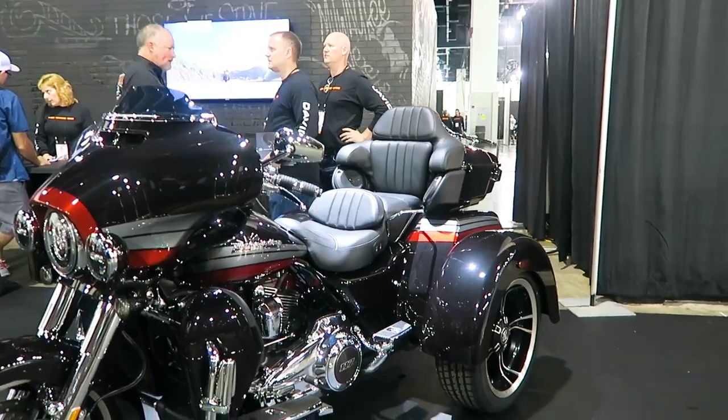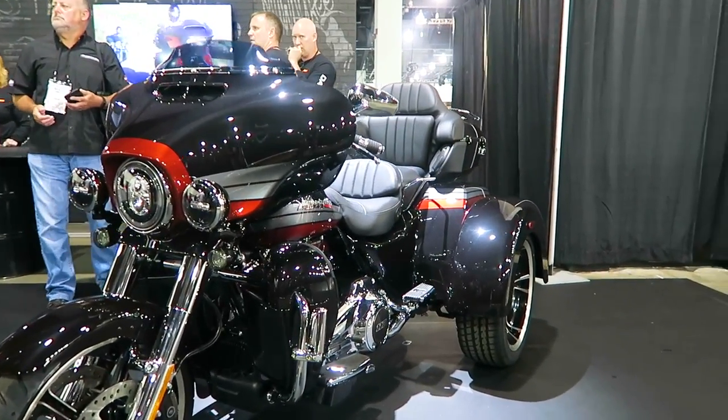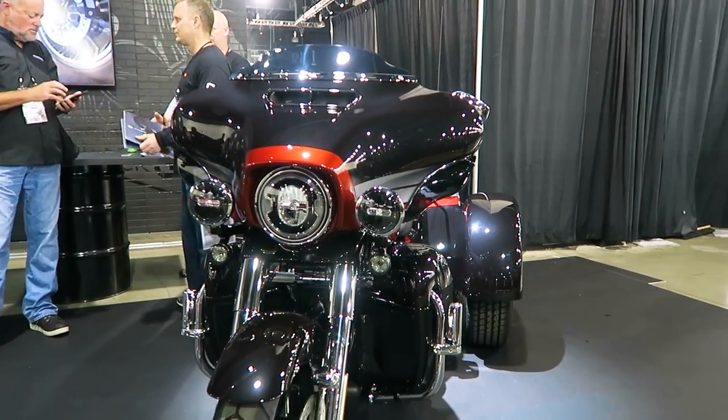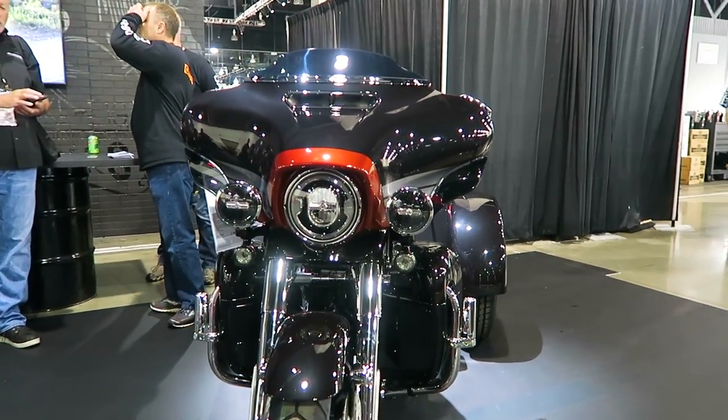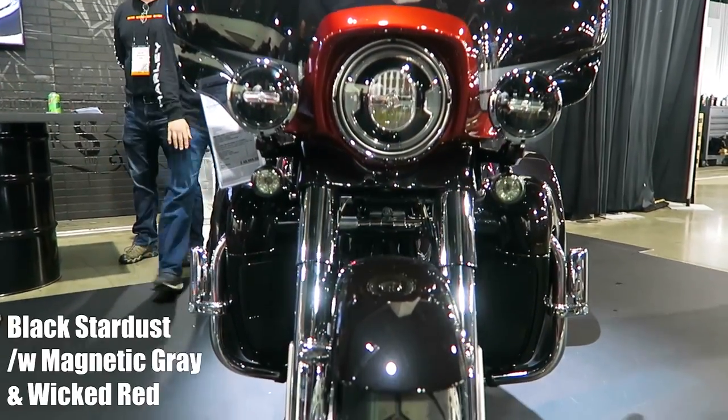Let's jump into this 2020 model year CVO Tri-Glide. Every year Harley-Davidson comes out with a bike that completely catches me off guard — this model year the Tri-Glide CVO was definitely that bike. This is one of two colors; this is called Black Stardust with Magnetic Gray and Wicked Red striping.